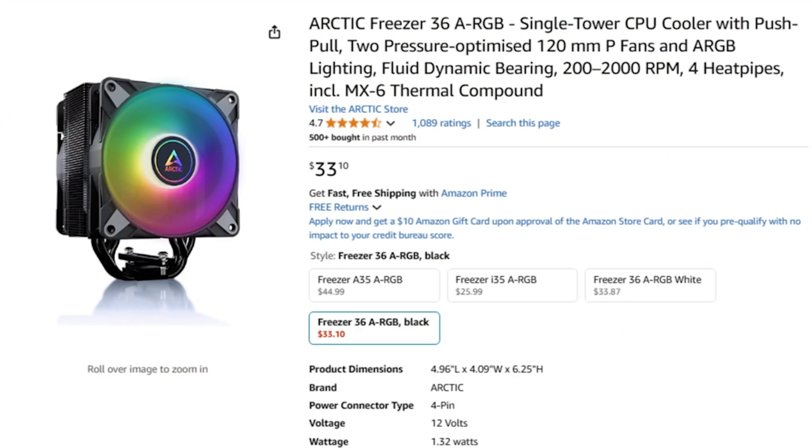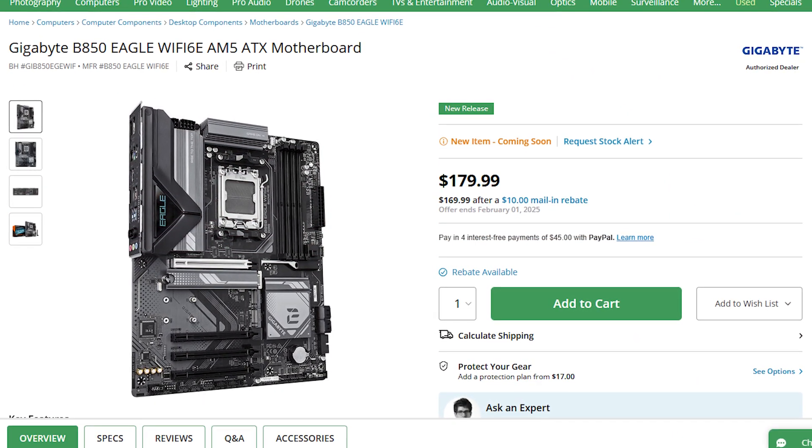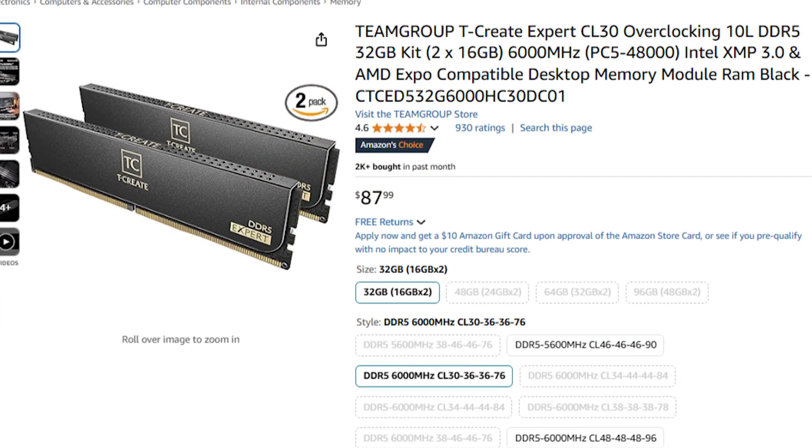For this CPU you get an aftermarket CPU cooler with RGB, which is going to be amazing for those CPU temps. Then you get a very premium quality motherboard, which is going to be key if you want to upgrade down the line. Let's say you want to go from a Ryzen 7 processor to a Ryzen 9 in the future — you will not have to replace the motherboard, which makes it a great choice if you want an upgradable system.